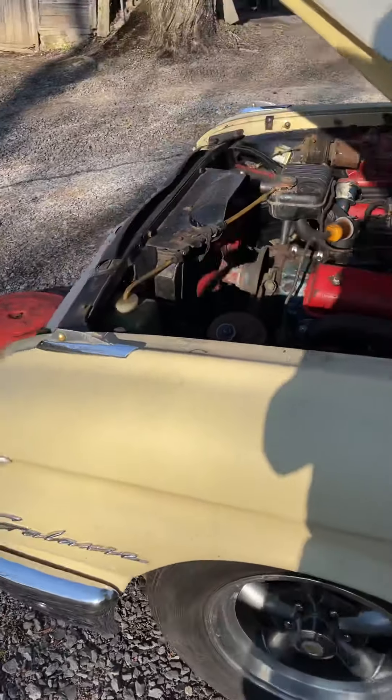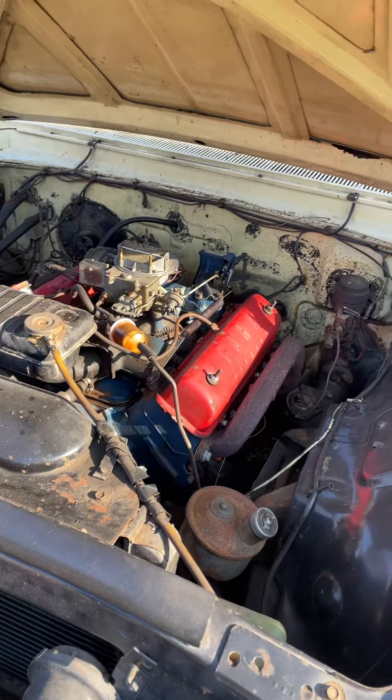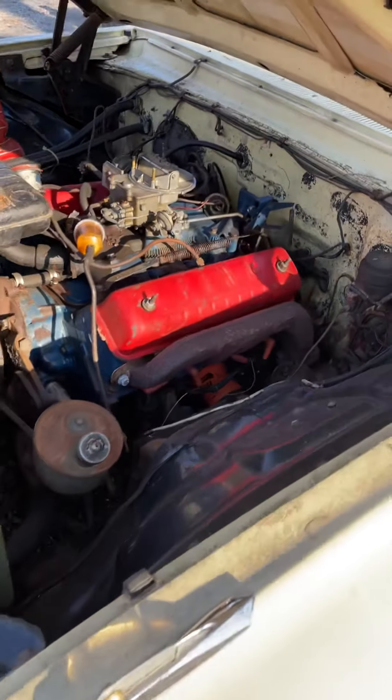It's got a 292 Y-block and an automatic transmission — I think it's automatic, I really don't know, but it works.